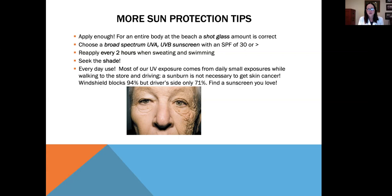When you're driving, the windshield blocks 94% of UV, but the driver's side window only blocks 71%. So as you can see in the picture, this woman has much more severe sun damage on the left side. Most surgeons do much more surgery on the left side of the face than the right because of driving without sunscreen. Find a sunscreen you love and make sure you put it on every day.